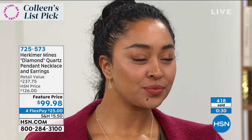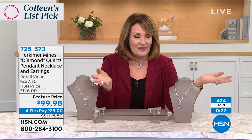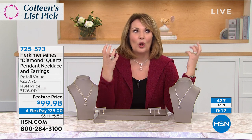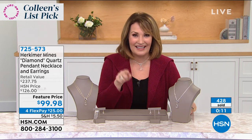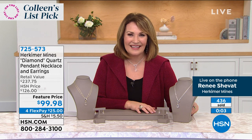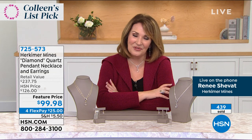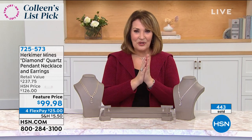It's never been a lower price. When we talk about the Tucson gem show, I've been going for a couple of decades and the Herkimer booth is always one of the most thrilling places to visit - people line up to get to that booth. Nobody can get this for $99.98 except you, our HSN customers. Renee, it's always a pleasure - thank you for calling in tonight. I hope everyone wears it in good health. Thank you so much.